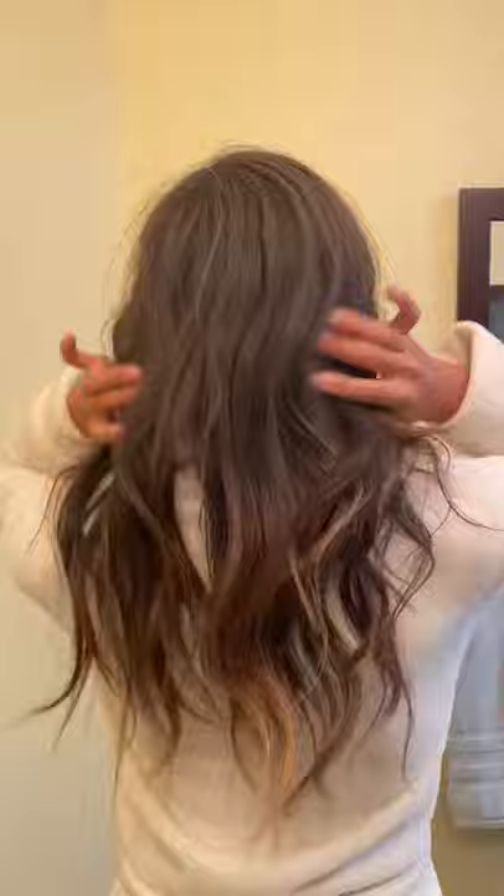Without any further ado, let's change this hair color. I'll turn around so you can see — my hair is mostly really dark brown, I just have a few little blonde highlights here and there.